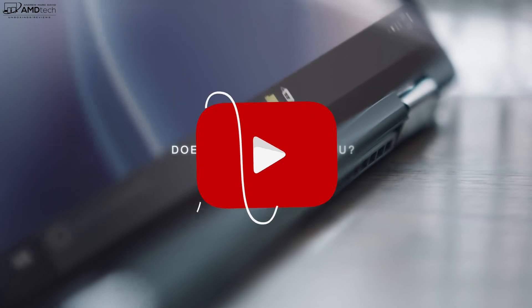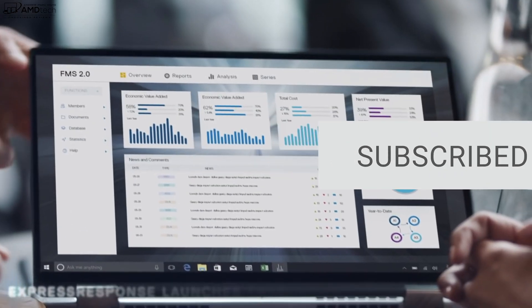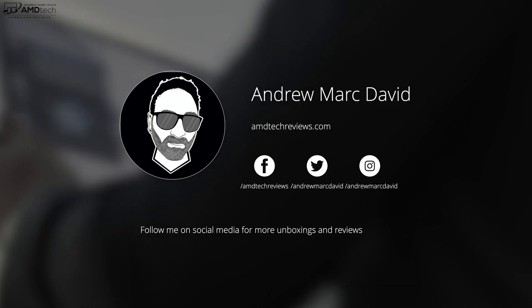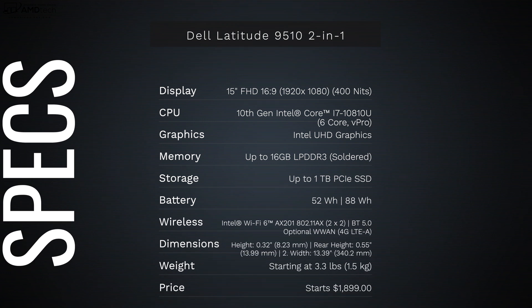If you want to see more videos like this, hit that subscribe button and make sure you hit the notification bell so you'll be alerted every time I post a new video. Follow me on social media, especially Twitter and Instagram. In the interest of transparency and full disclosure, I'm not being paid by or sponsored by Dell. All the opinions you're about to hear are my own, and no one is seeing this video before it's released. This review unit is on loan from Dell and I will be sending it back once the review is done.